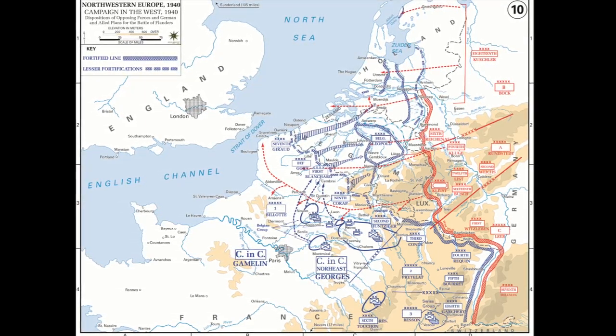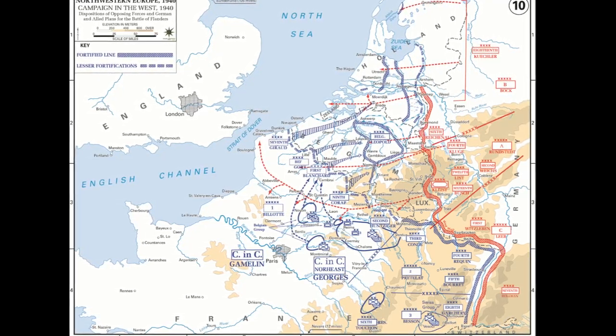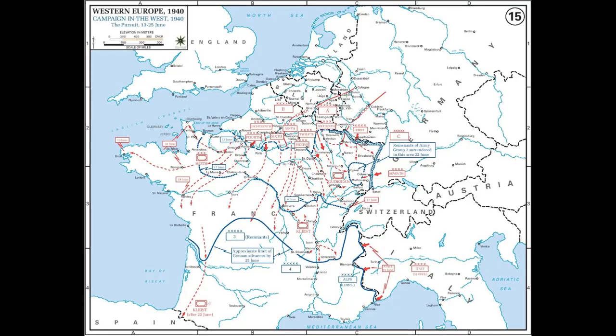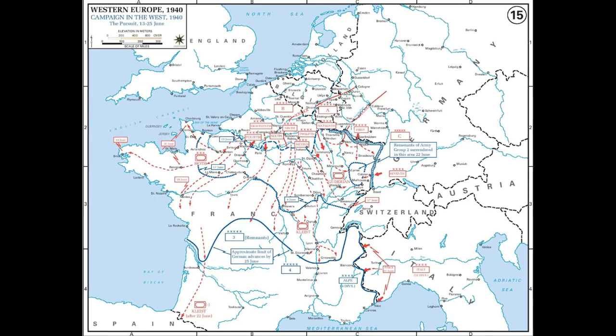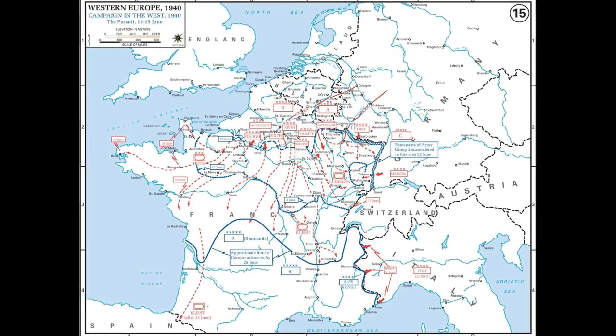Army Group B would attack Holland and Belgium with three panzer divisions, while Army Group A would advance in the middle through the Ardennes to the Meuse with seven panzer and three motorized divisions. These were gathered in army corps, which sometimes bore the name of their commander. 15th Army Corps was named Gruppe Hott, while 19th Army Corps was called Gruppe Guderian. This level of concentration was kept for the second part of the French campaign, which lasted a mere twenty days and ended in a French surrender.